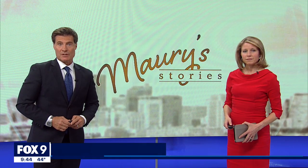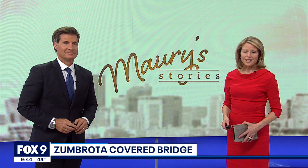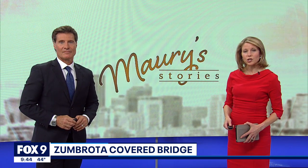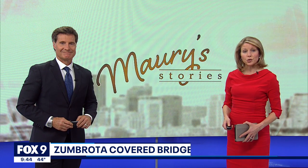Over the past 150 years it's been everything from a beer hall to a wedding venue, but a local landmark in Zumbrota is also something else: the last functional covered bridge in Minnesota. This week's Maury's Stories — Maury Glover takes us on a trip back in time.